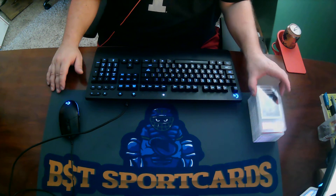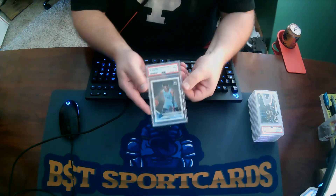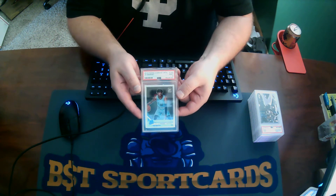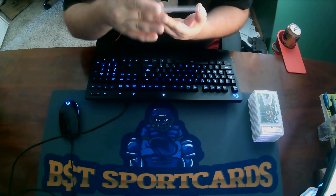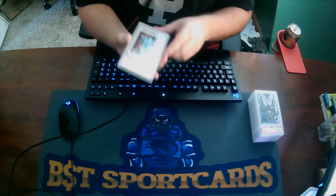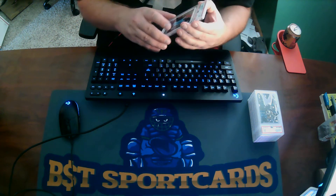First one I see is a Panini Donruss Optic — a Ja Morant Rated Rookie. It got a 9. Not really sure why; I'm sure there's something — a print mark, something like that, maybe a dimple. Sometimes these things have dimples. I'll have to look, but I'll take a 9.